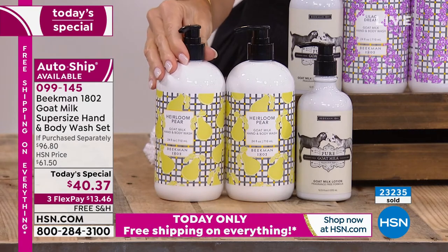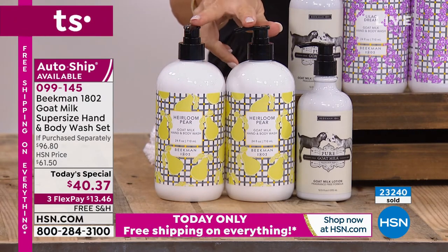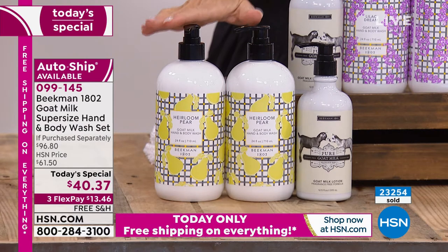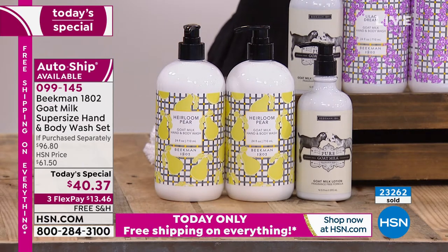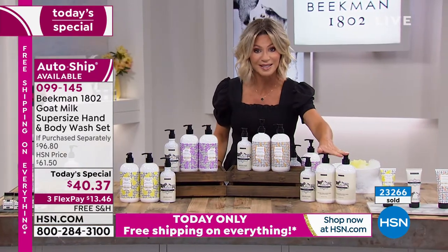Heirloom Pear — you're only able to pick this up today; you've got one more chance tonight and that's it. The heirloom pear is that beautiful pear right when it's ripening — maybe even a little bit like cinnamon on there as well. It's fabulous, very rich. So just choose your fragrance: heirloom pear, lilac dream, lavender, or the pure which is unscented.